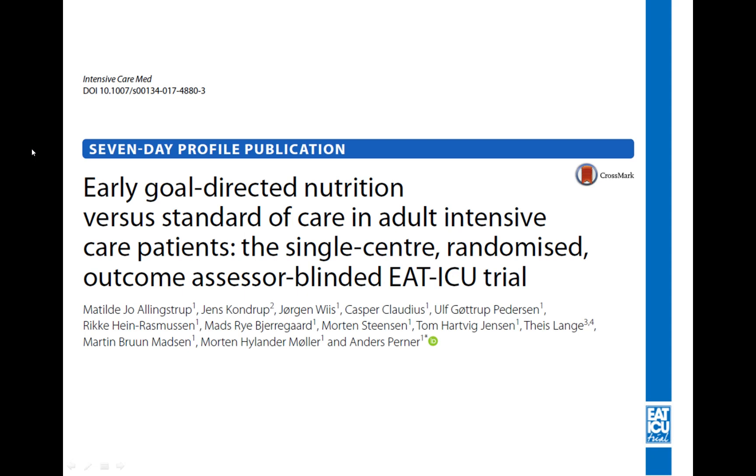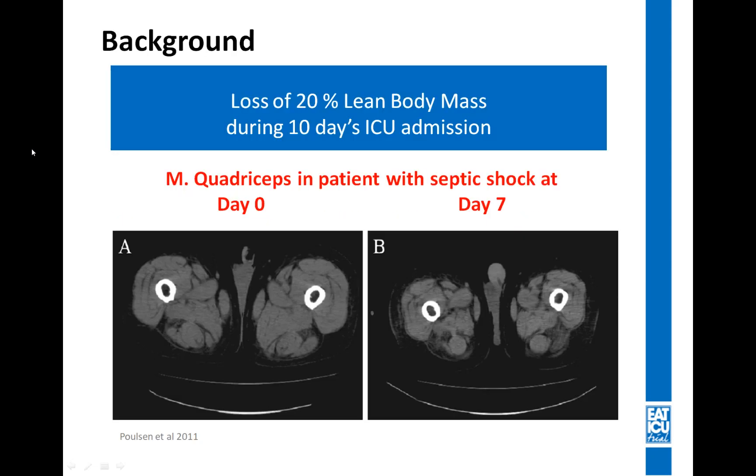The EAT-ICU trial was published in September 2017 in Intensive Care Medicine. This first slide illustrates one of the major problems that our ICU patients face after admission: it's been nicely documented that our patients lose up to 20% of body mass during a typical ICU admission of 10 days.